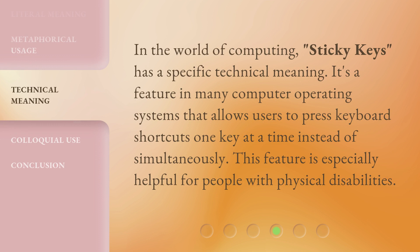In the world of computing, Sticky Keys has a specific technical meaning. It's a feature in many computer operating systems that allows users to press keyboard shortcuts one key at a time instead of simultaneously. This feature is especially helpful for people with physical disabilities.